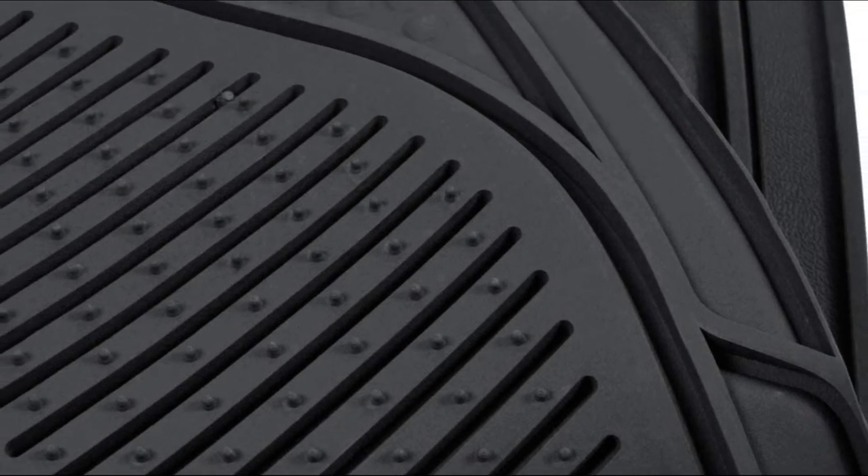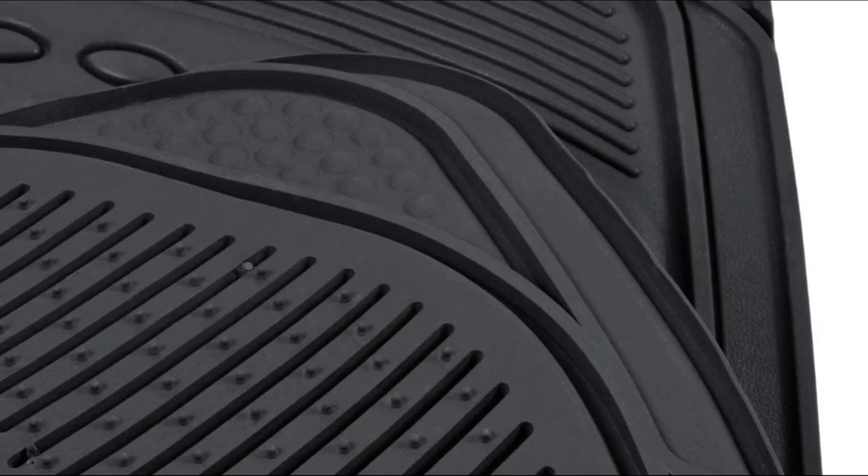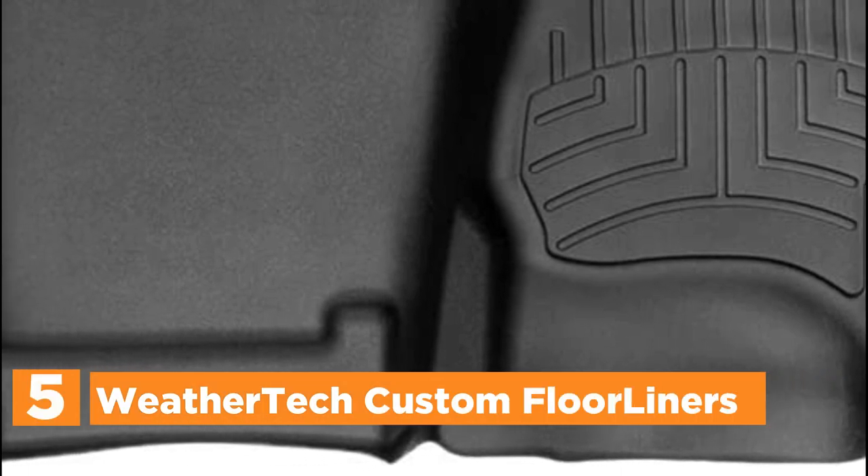In today's video, we will show you the top 5 best car floor mats. Let's get started. Starting off our list at number 5: WeatherTech Custom Floor Liners.